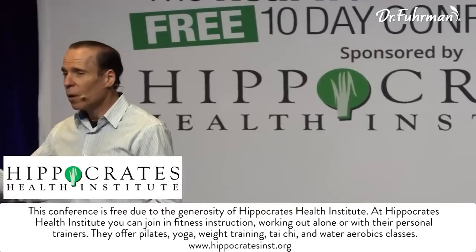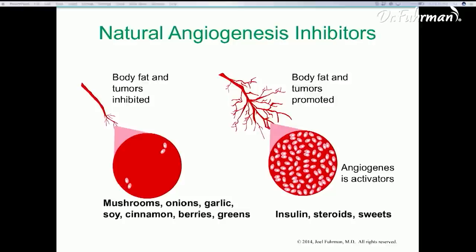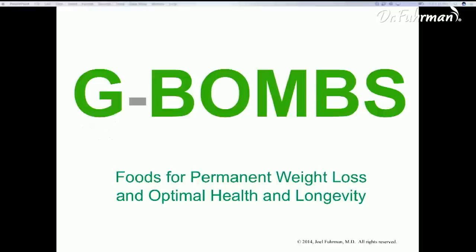What if we put together a diet style with a full portfolio of all those foods that protect against cancer? The effects are that they work synergistically to wipe out cancer and to protect your body and your brain. These foods are powerfully protective against cancer — the onions, the garlic, the berries, and the green vegetables — because they inhibit tumors from growing. They're natural angiogenesis inhibitors.